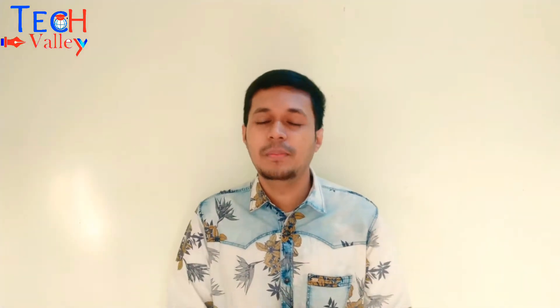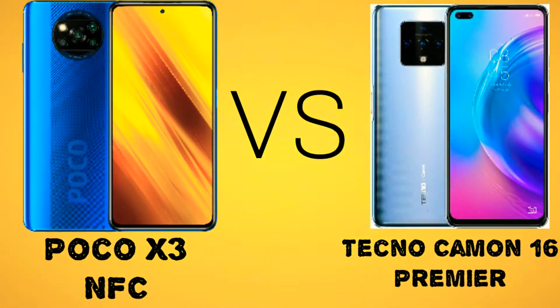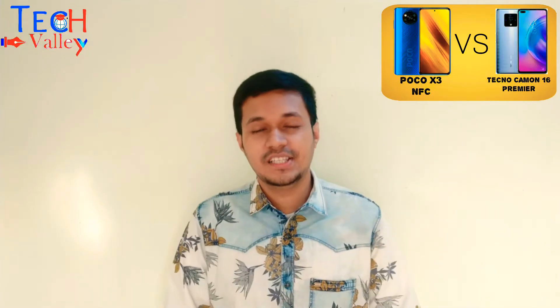If we think about today's budget phone meet, two very good phones come to mind. One phone is very good, and the other phone's price is very justified. Today we are doing a comparison video of Poco X3 NFC Bangladesh official version versus Tecno Camon 16 Premier.